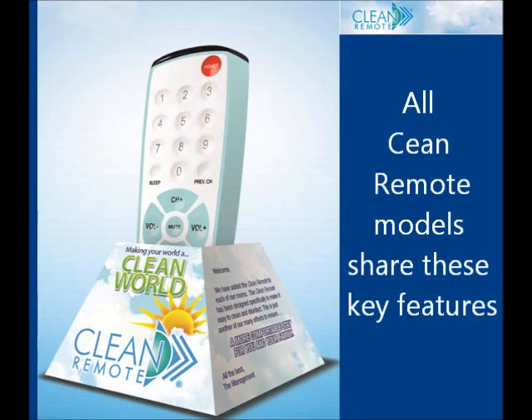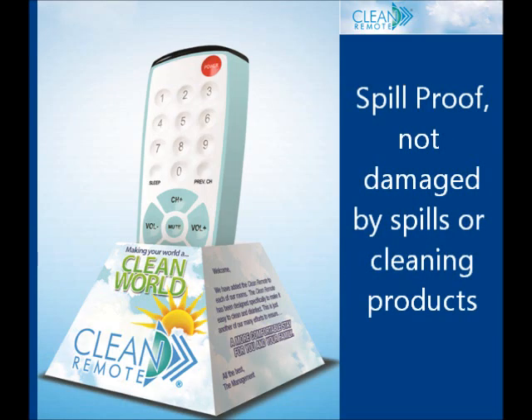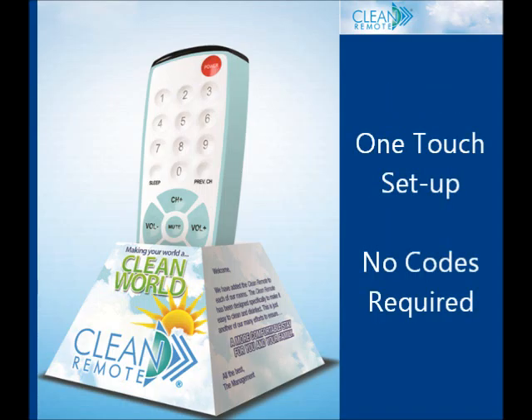The features that sell. Spill proof — it's not damaged by spills or cleaning solutions, and it cleans up easily. One touch programming: no matter the brand or the model, the Clean Remote sets up easily. Simply press one button. No codes needed.